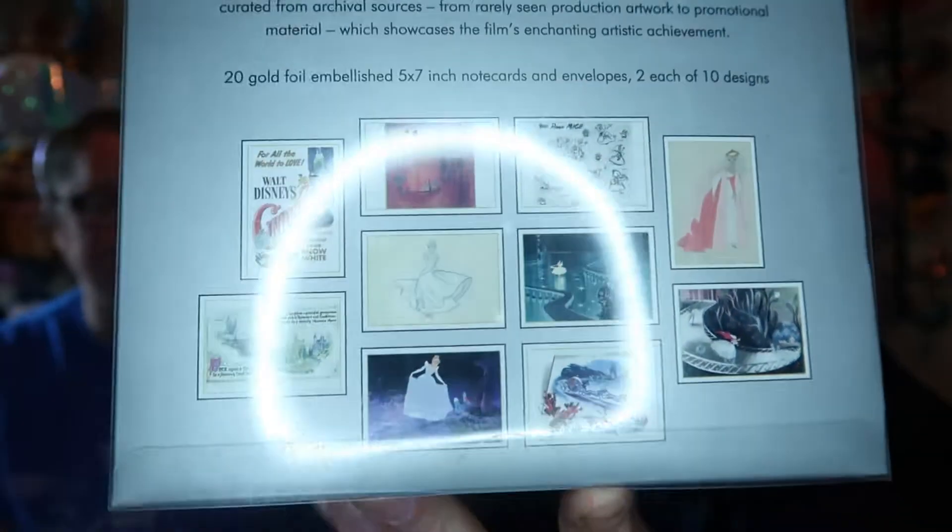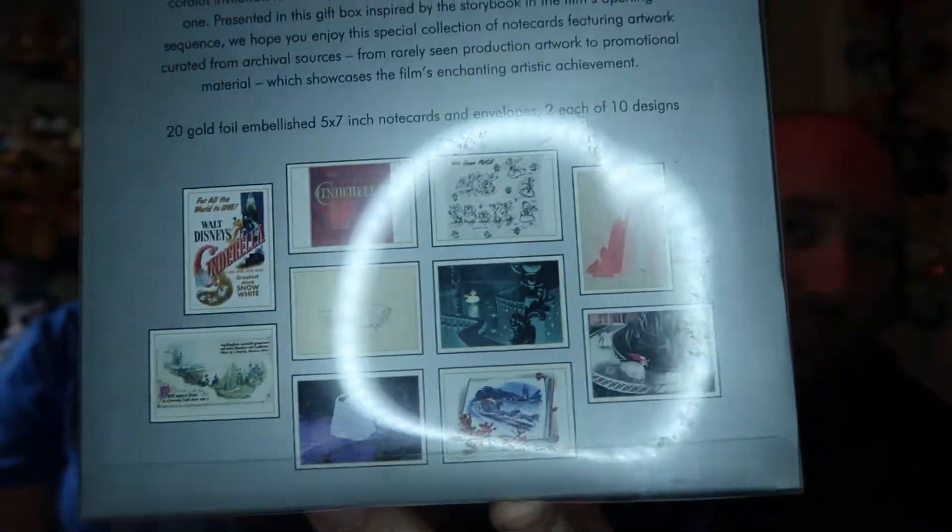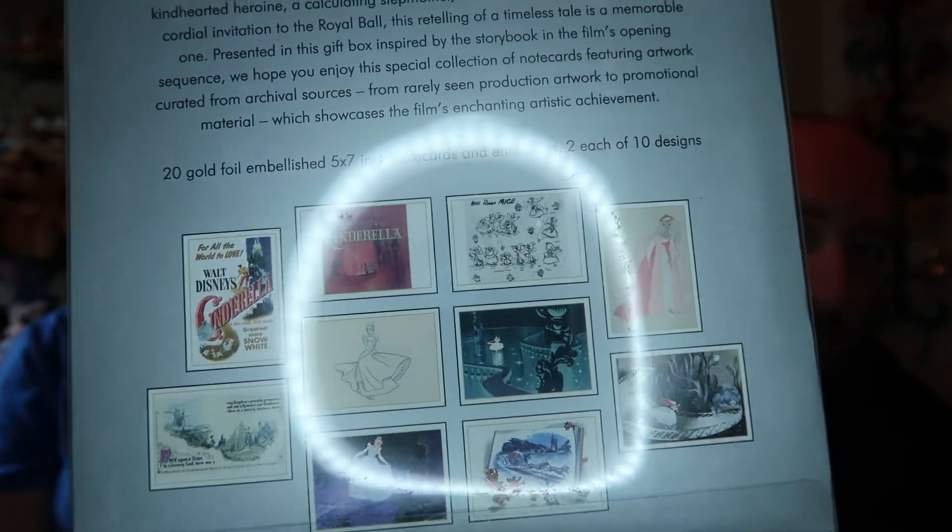Next, we have an archives collection booklet. It is Cinderella — it's one of those ones that has the 5x7 note cards and then like 10 different designs. And as always, I'll show you the designs here on the back. There's all the Cinderella designs that are coming inside of this box.